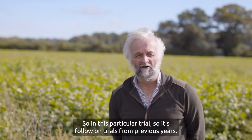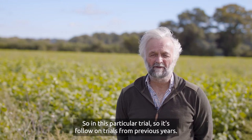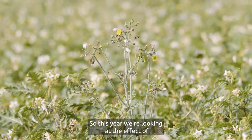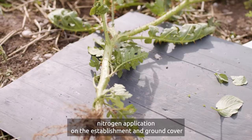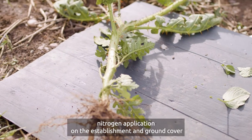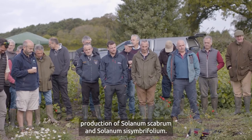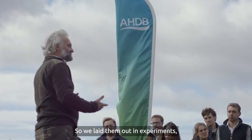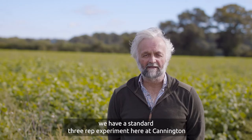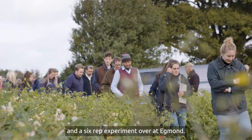So in this particular trial — follow-on trials from previous years — this year we were looking at the effect of nitrogen application on the establishment and ground cover production of Solanum scabrum and Solanum sisymbriifolium. We laid them out in experiments: we have a standard three-rep experiment here at Cainton and a six-rep experiment over at Edgman.